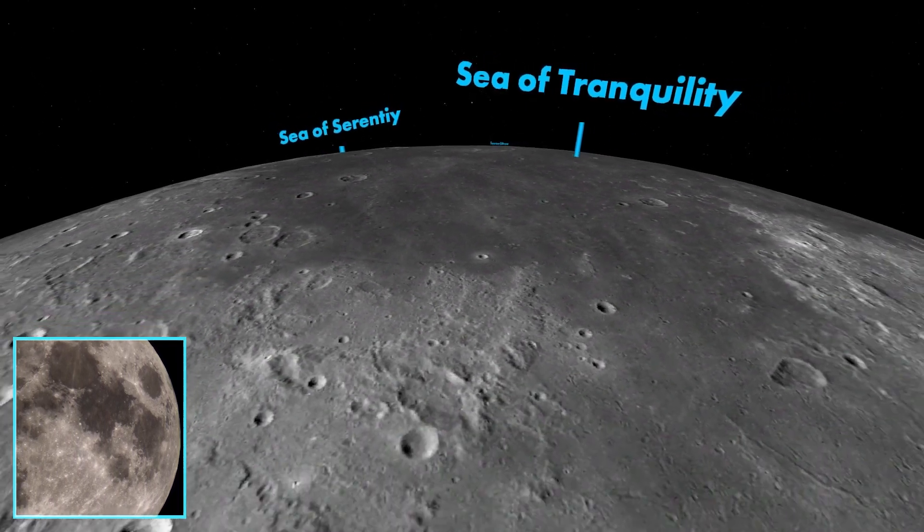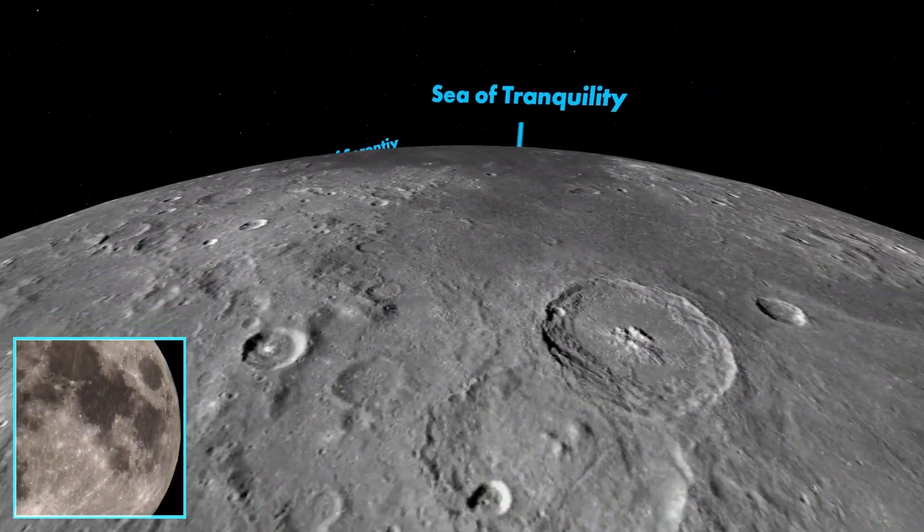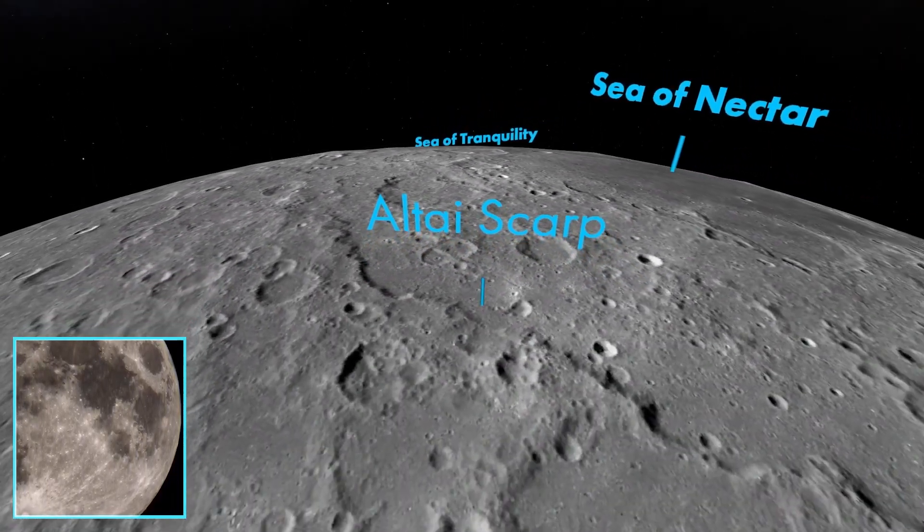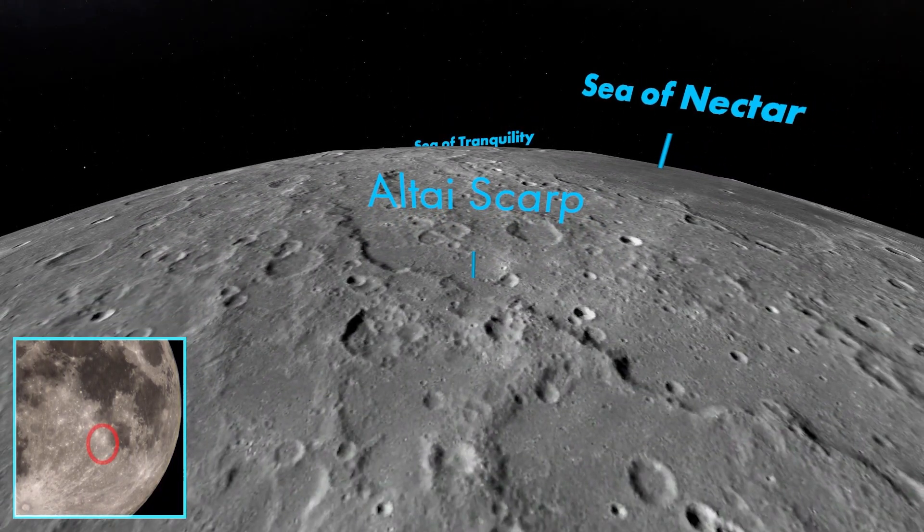Compare this to the lunar highlands even further south. This is the Altai Scarp — a 300-mile-long cliff face along the western edge of the Sea of Nectar. There are craters everywhere on the Moon, but compared to the mare, the highlands are absolutely pummeled with them.